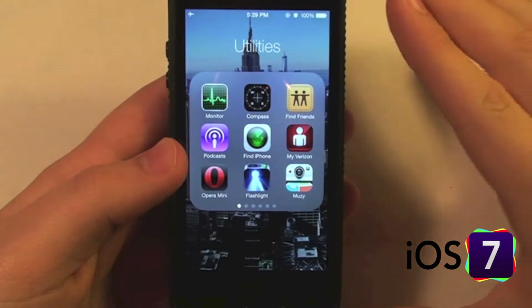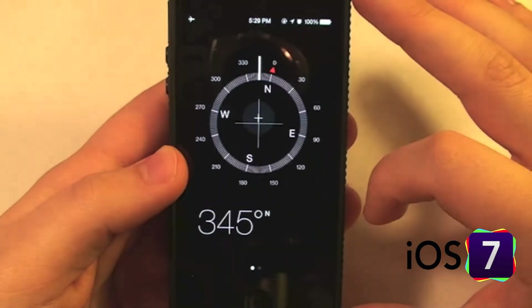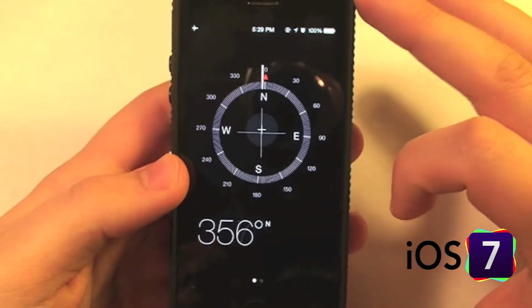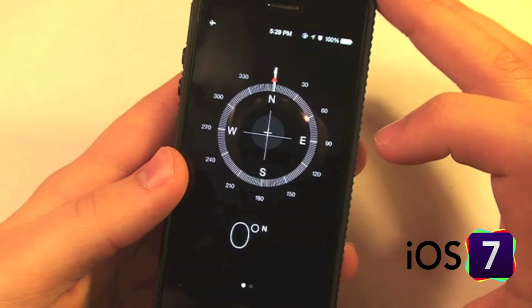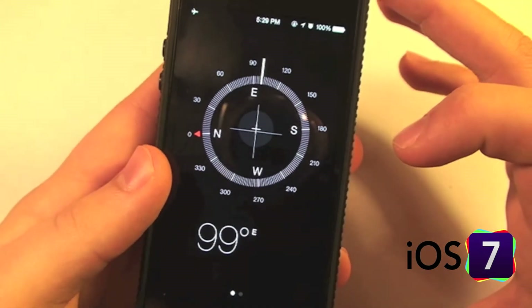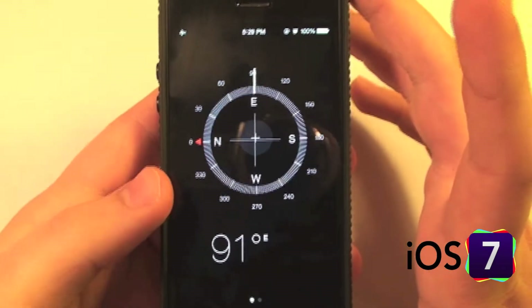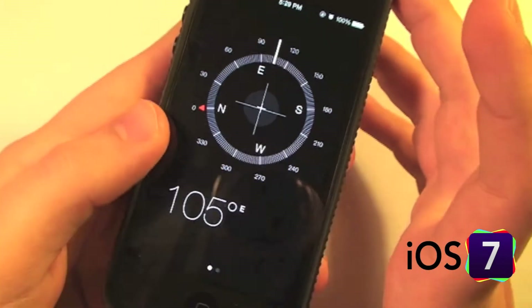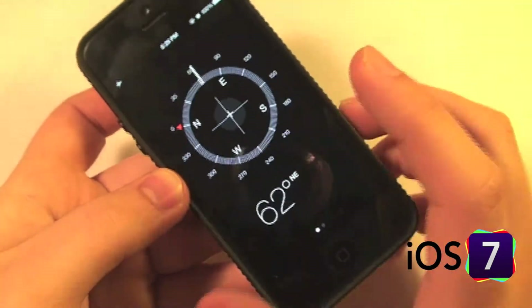In iOS 7 we have a new compass application in the utilities folder. Let's take a look at it. The compass works just like any other compass — it was just calibrated, and for a second it was saying this was north but it really isn't, it's east, so now it seems to be correct. It gives you the exact degree measure as well as the visual compass.